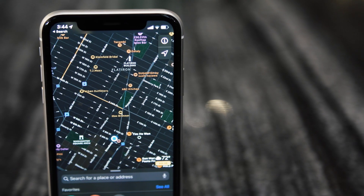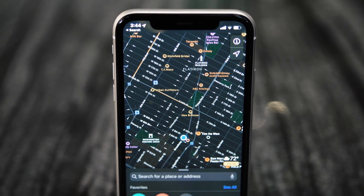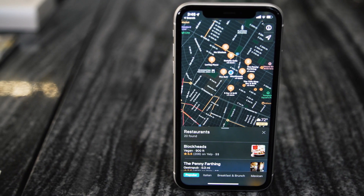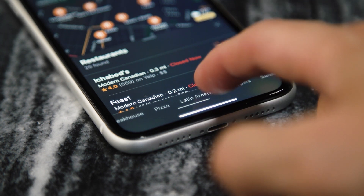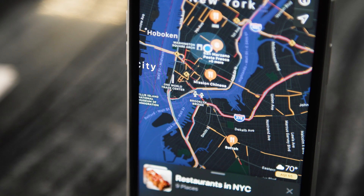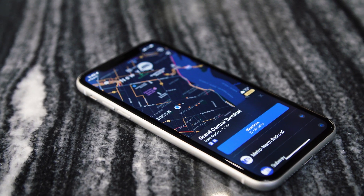Beyond all this foundational iOS interaction stuff, Apple has also really thoroughly updated a lot of the stock apps that come in iOS 13. Maps, for instance, benefits from a dramatic redesign. I'm told Apple basically redesigned its base map from scratch, so the quality of the map itself is significantly better than what you might be used to — because let's be fair, Apple Maps was pretty bad there for a while.